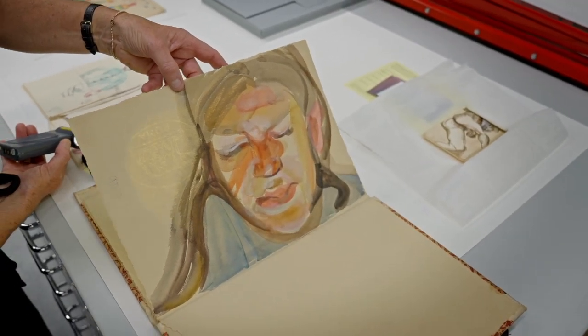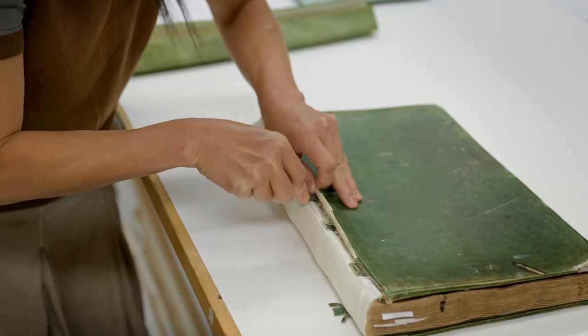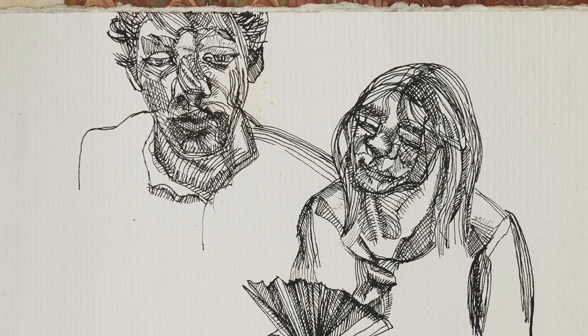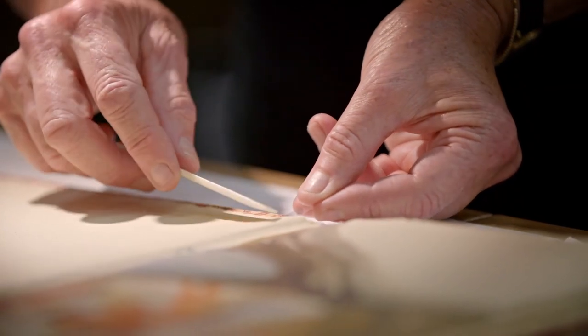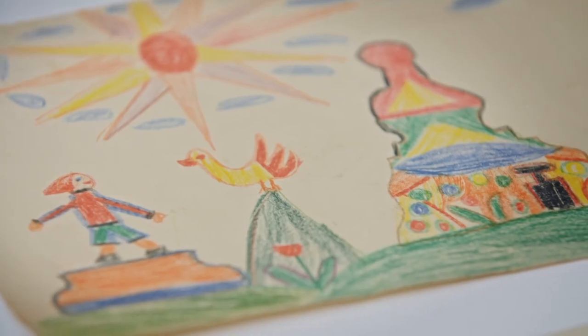The sketchbooks span his entire life from adolescence to old age and therefore allow for an in-depth exploration of his practice on paper. They vary greatly in scale from a repurposed 18th century accounts ledger to very tiny pocket-sized sketchbooks. The sketchbooks are well worn and well used. Some of the covers have been torn off, there are pages that are stuck together, pages that have been torn out, and coffee and paint stains on some of the covers. So you get a sense that these weren't pristine objects but really part of his everyday working life as an artist.